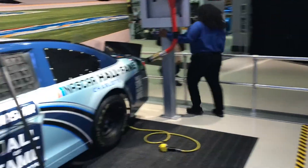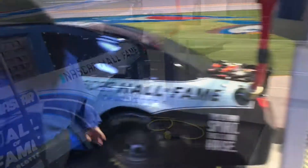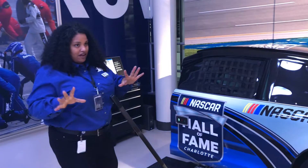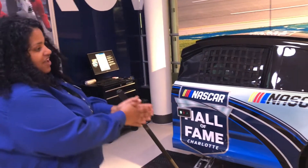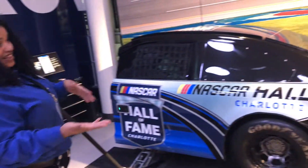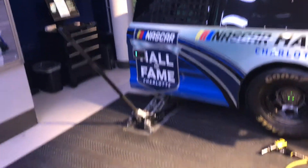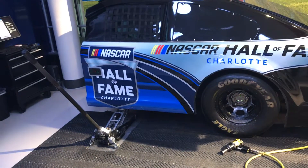She's going to give us a demonstration — we're going to be the pit crew this time, doing a simulation of a pit stop. We have three positions: jack, tire, and gas. For a two-person team, one person handles the jack and gas, and one handles the tire. We're going to start up on the yellow line, which symbolizes the wall the pit crew has to jump over when the car comes in for a stop.